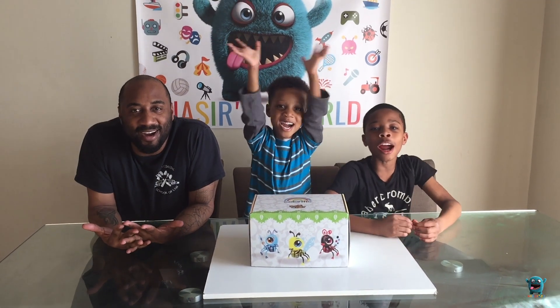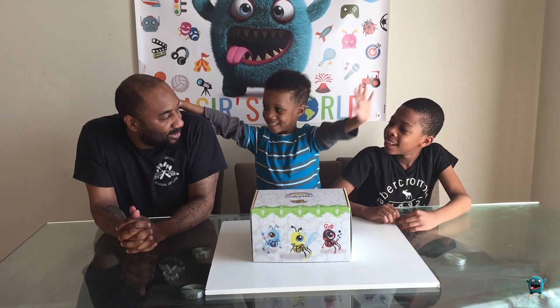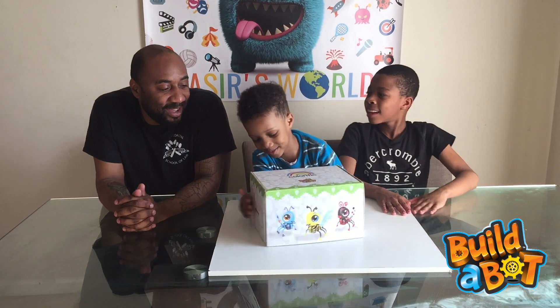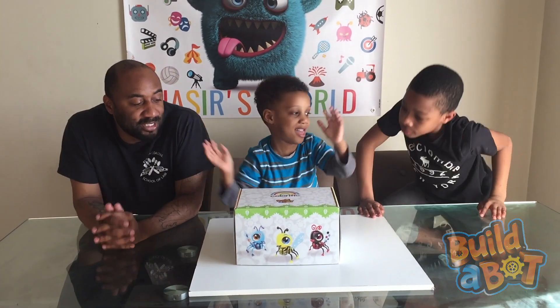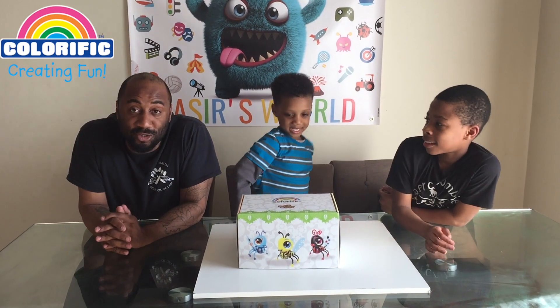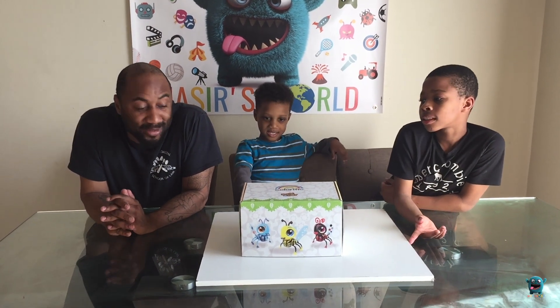Welcome to Naze's World! What are we doing today, Naze? Today we are doing a Build-A-Bot. We just received a new package from our friends at Colorific and we're super excited to open it up and see what's inside.